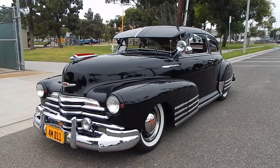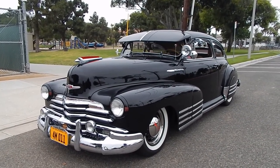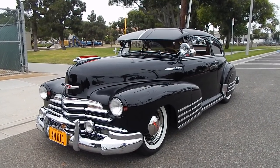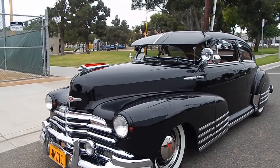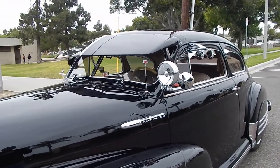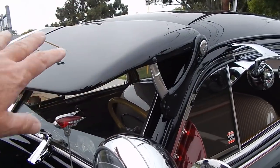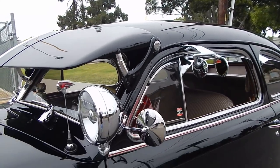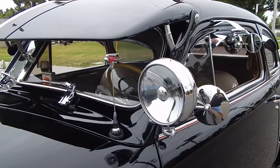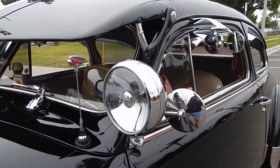We're going to walk around and talk about it. Underneath the hood it still has a straight six, a little bit hopped up — a 235 in it — we'll share the engine compartment. It has a Fulton visor on it which is just beautiful. The fit and finish of this car is just spectacular. We'll show you the doors — this car will just make you grin ear to ear.